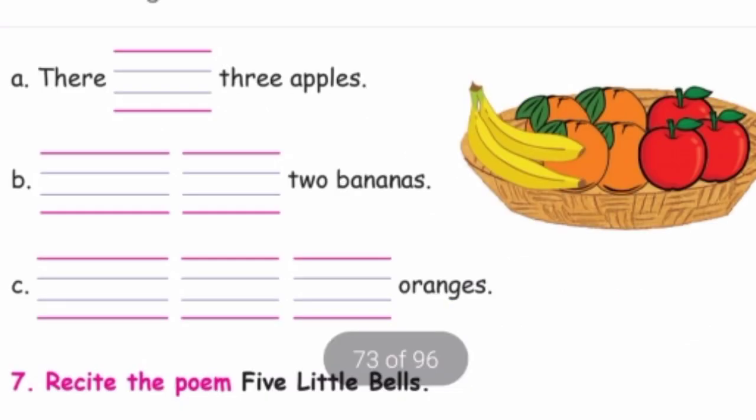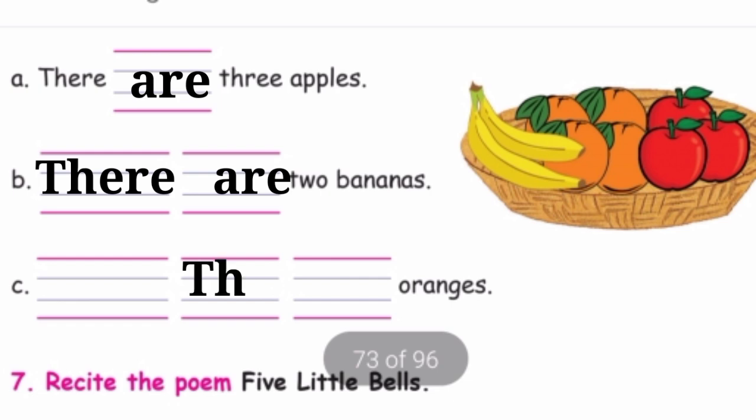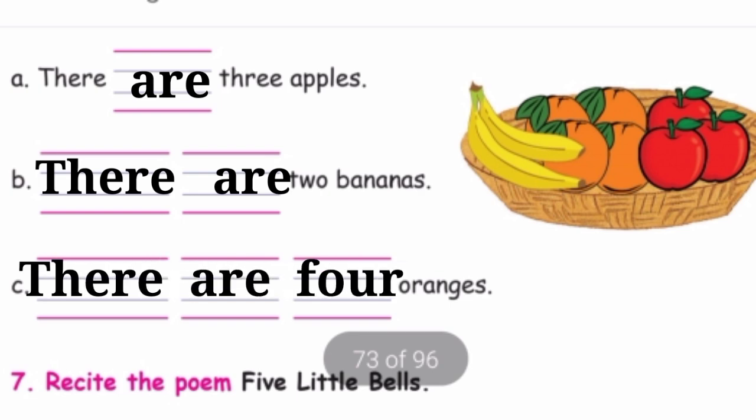See the pictures and fill in the blanks. First one: There are three apples, so write 'are' — A-R-E. There are three apples. Next: There are two bananas. The last one: How many oranges are there? One, two, three, four — so we write: There are four oranges.